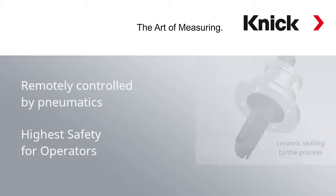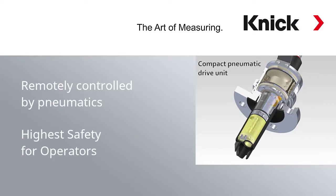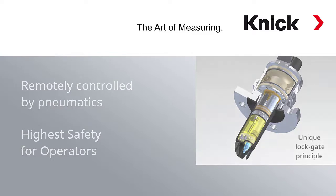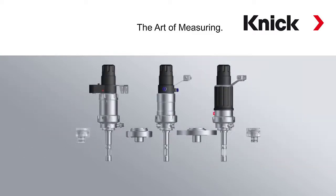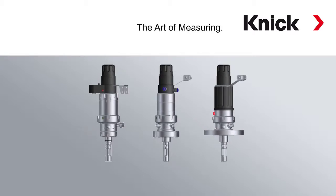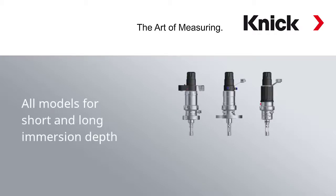The sensor can be moved in and out of the process remotely by pneumatics, and even if the sensor is in service position for rinsing, calibration or replacement, the operator will always be secure because of our robust lock gate principle. To fulfill the requirements of each individual customer, we can offer our fittings with a variety of process adaptations, in different materials, and you can even select between different immersion depths.